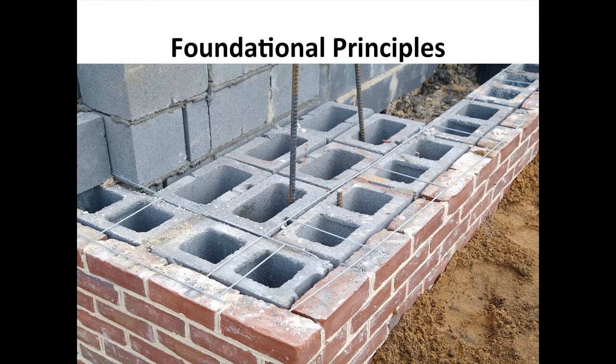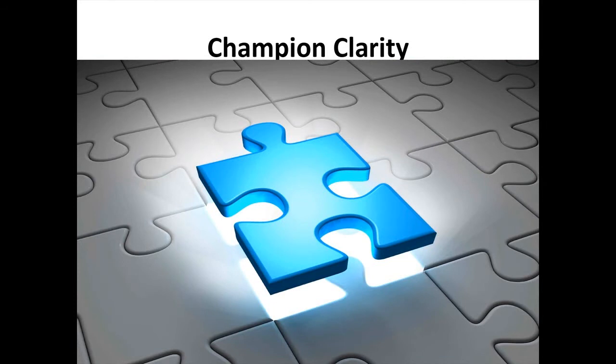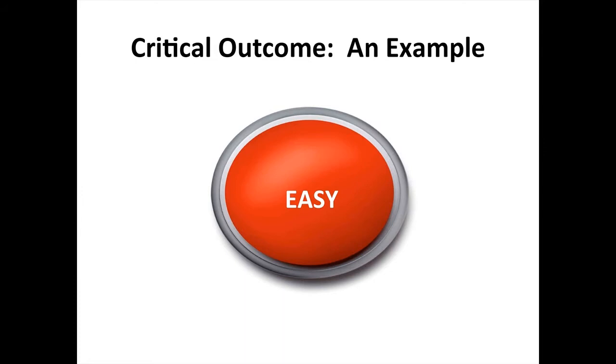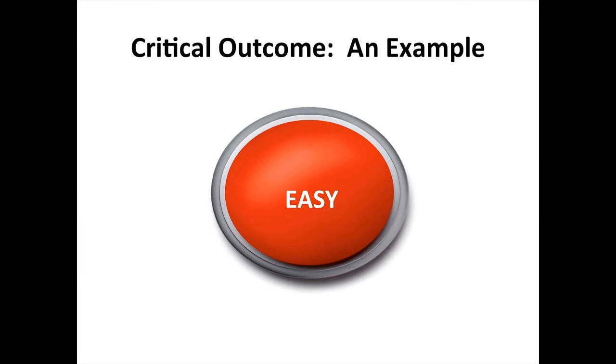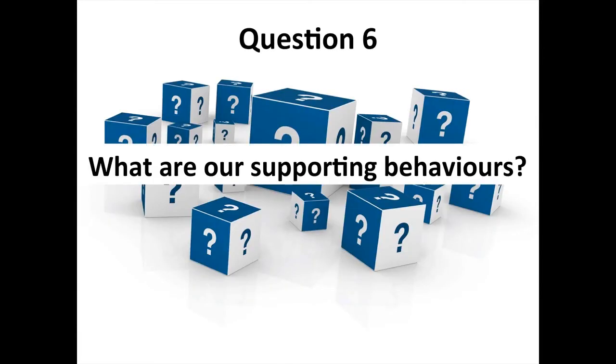Let me give you an example of a critical outcome at FCC. In our early discussions with senior leadership, all the way up to the board and our operations leadership, one thing that is critical in our customer experience is being easy to do business with. The statement is: 'FCC is easy to do business with.' We want top-box responses to that as often as possible, and anything below that, we're not happy with.